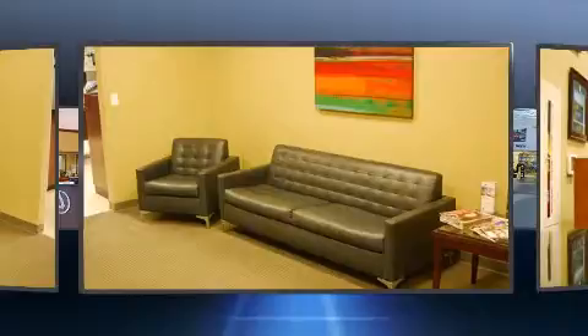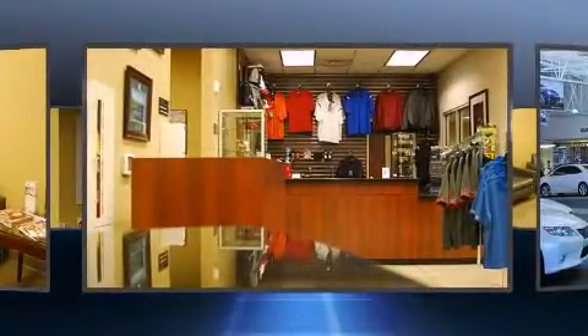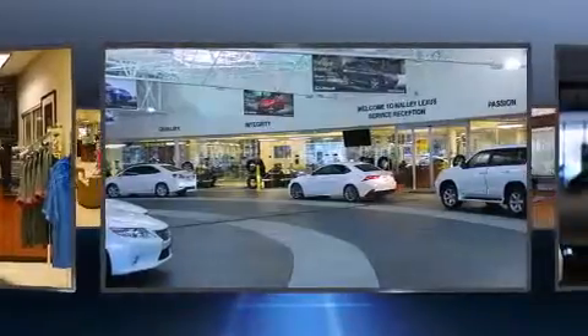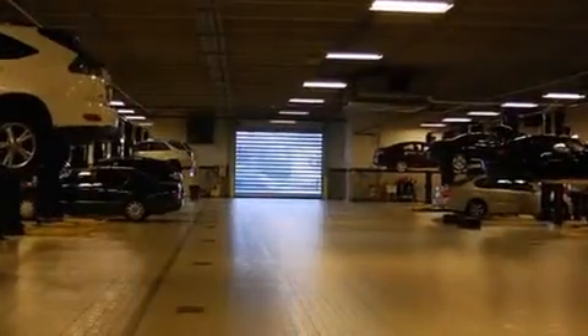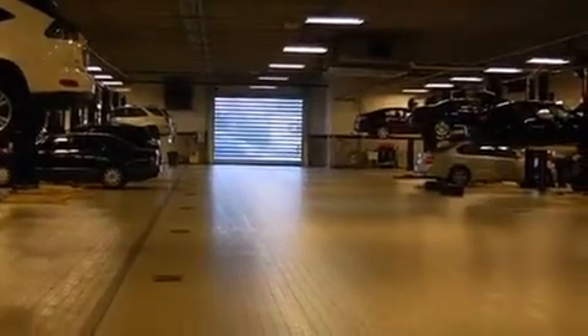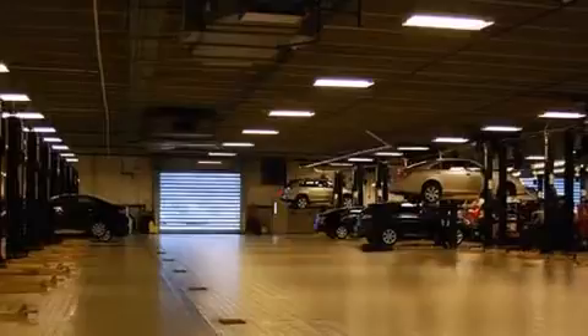Lexus infused the interior with top-shelf amenities such as a built-in garage door transmitter, an automatic dimming rear-view mirror, heated and ventilated seats, automatic temperature control, a power rear cargo door, blind spot sensor, and a split folding rear seat.